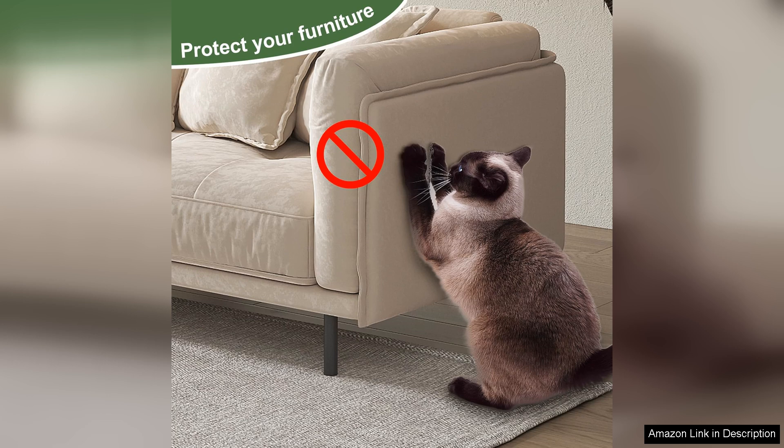In summary, the 35 Tall Cat Scratching Post is an excellent choice for any cat owner. It combines durability, style, and functionality into one product, catering to the natural scratching behaviors of cats. I wholeheartedly recommend it to fellow cat lovers looking to keep their furry companions happy and their furniture scratch free.